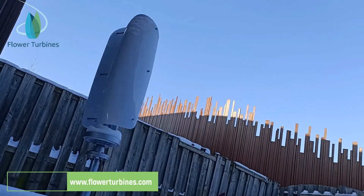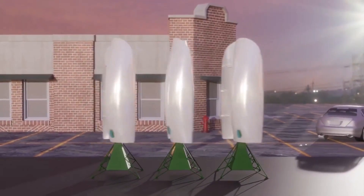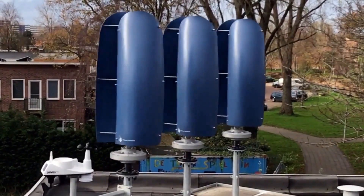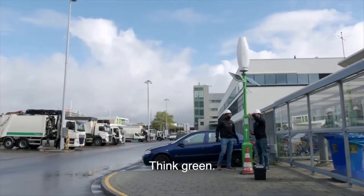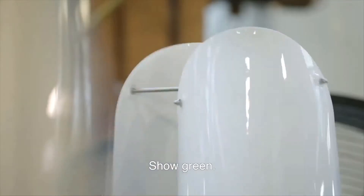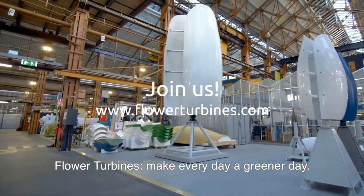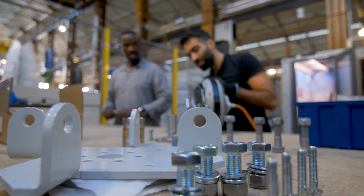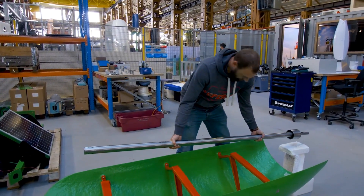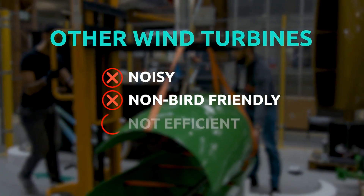Now let's talk about the costs. The initial cost of buying and installing the wind turbine: according to the Flower Turbines website, a single wind turbine ranges from four thousand to eight thousand dollars depending on the size and model. Installation costs are typically around 10 to 20 percent of the wind turbine cost. The maintenance cost is minimal, as the turbine has few moving parts and a simple design, estimated at around one to three percent of the wind turbine cost per year.